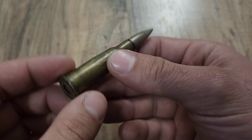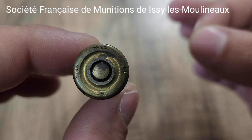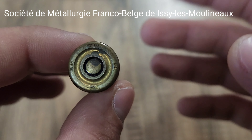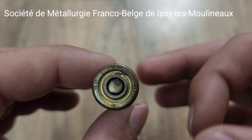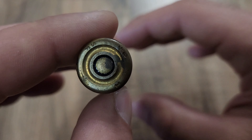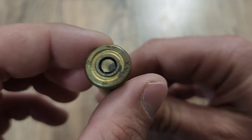Before we go into this cartridge, we will of course do what we always do and take a look at the headstamp. On the left we have SF, and on the right we have the letter I. SF stands for Société Française de Munitions d'Issez-les-Moulinaux, and the I stands for Société de Metallurgie Franco-Belge d'Issez-les-Moulinaux — the Franco-Belgian Metallurgic Society, who actually supplied the metal to the former SF. Turning the cartridge a little bit, we can see a 4 and a 48, standing for the fourth quarter of 1948 — this specific cartridge's production year.